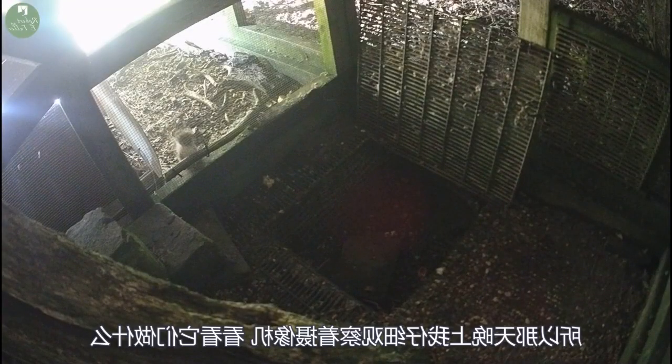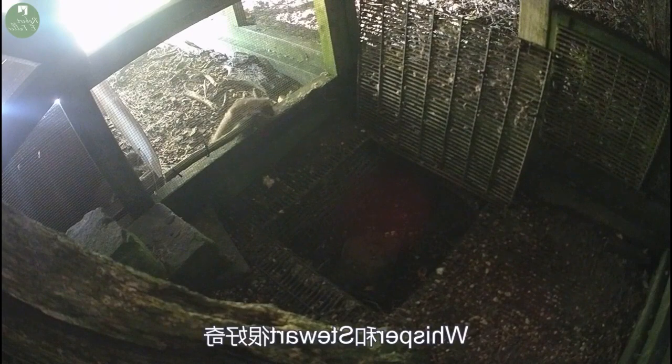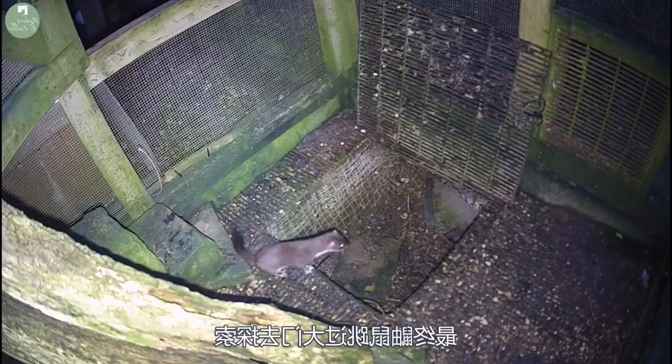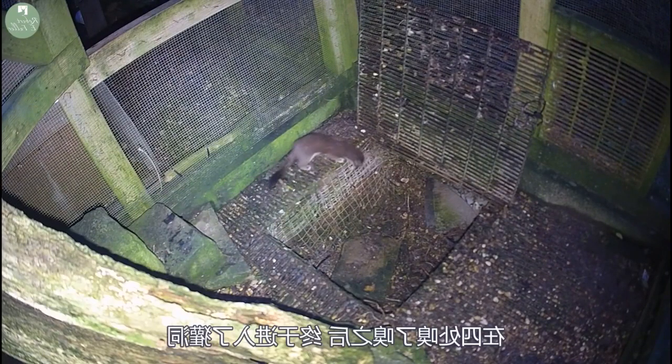That night I watched the cameras closely to see how they got on. Whisper and Stuart were inquisitive but cautious about the changes to their enclosure. Eventually Stuart jumps over the gate to explore. After sniffing around a little, she finally enters the Badger Cave system.